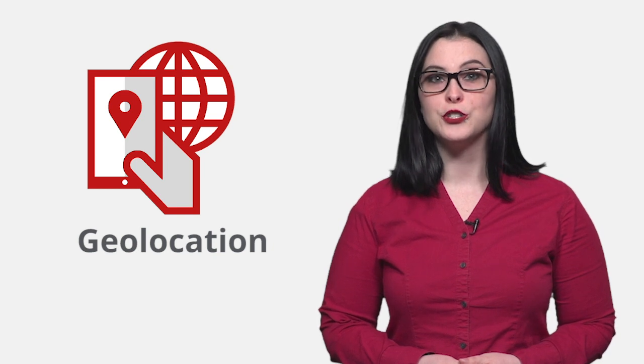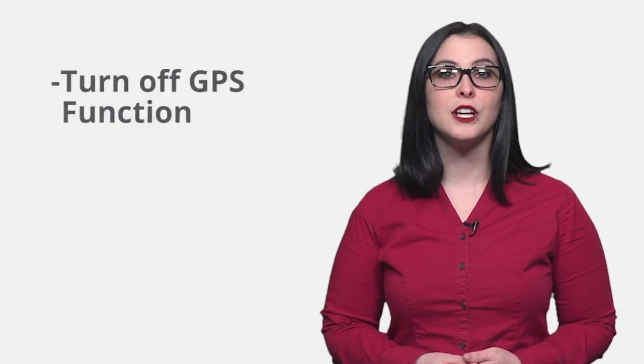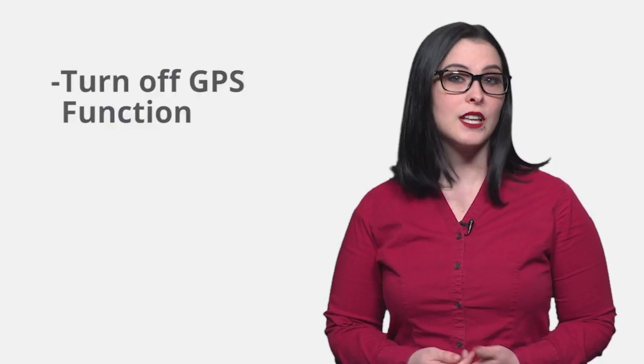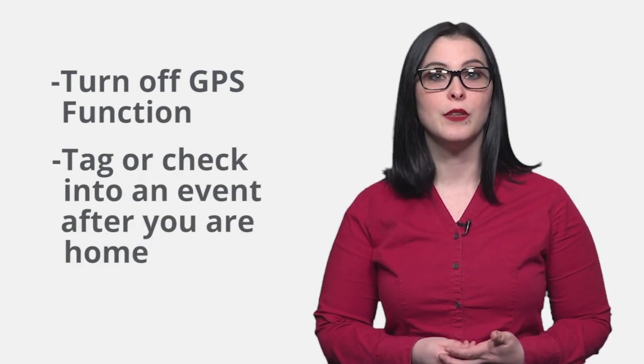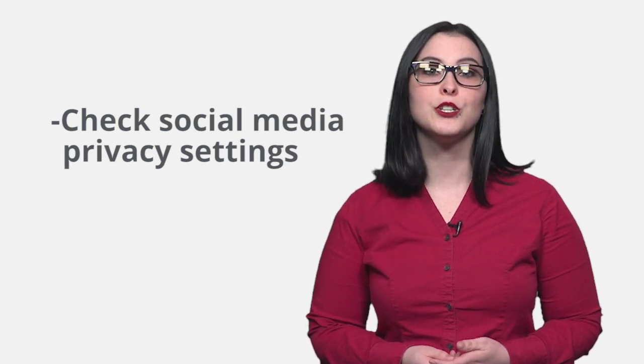And here's a quick cybersecurity tip for you on geolocation. Geolocation uses the built-in GPS on your device to allow location-based services to publish information about where you are. Checking into events and locations on social media is a popular way to engage with your online following, but it can be dangerous if a cybercriminal uses that data to track your activities. You can stop this by turning off the GPS function on the device altogether, or if that's too extreme, consider tagging your location or checking into an event after you get home. You can also check your social media privacy settings to limit who you are sharing your information with.